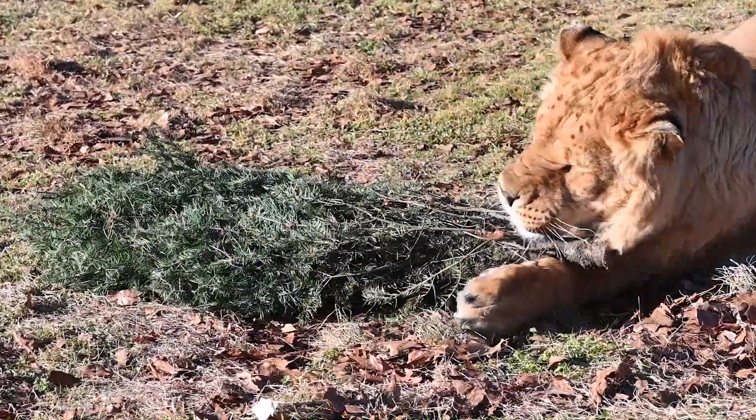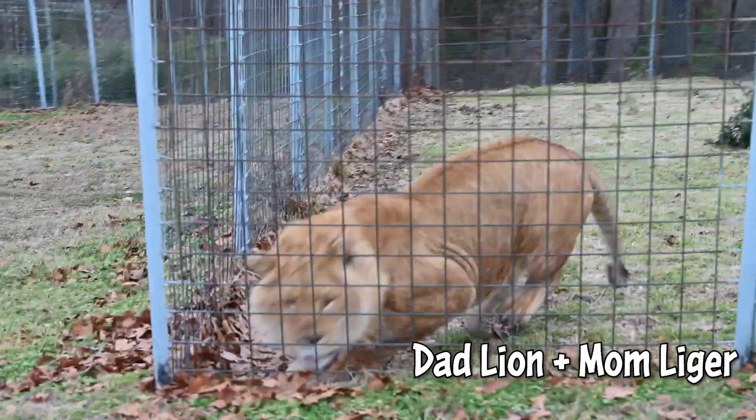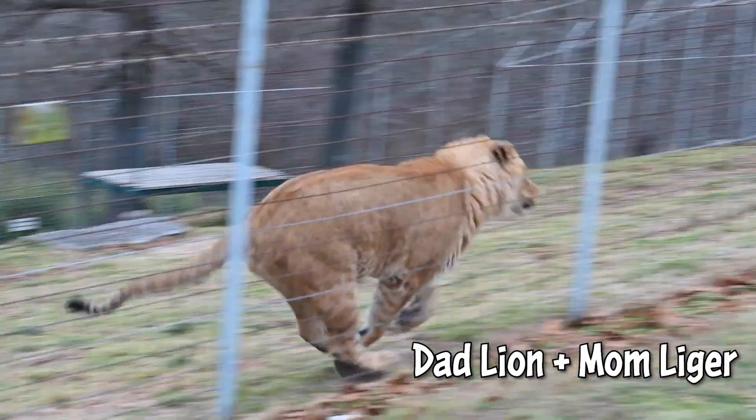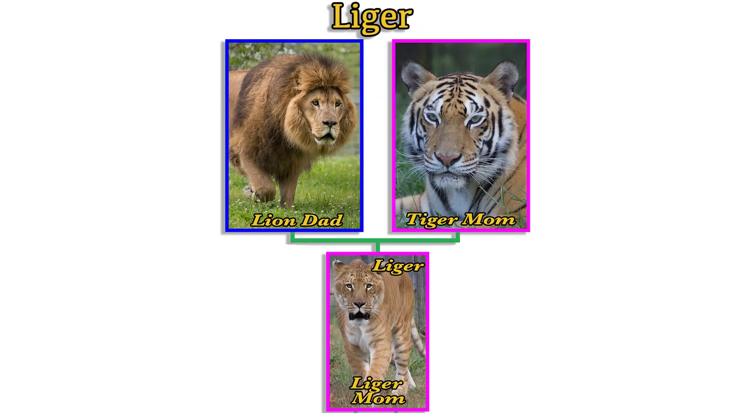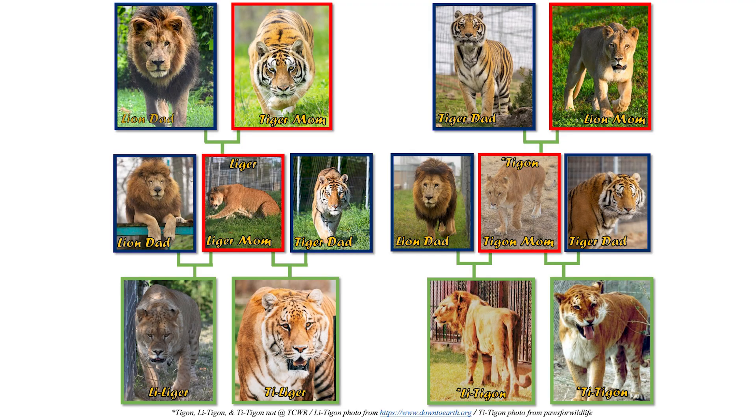Cairo is a liliger. His dad was a lion and his mom was a hybrid known as a liger. A liger is a mix between a male lion and a female tiger. With a liliger, you can get those secondary hybrids like liligers, tyligers, tytigons, and litigons from ligers and tygons.